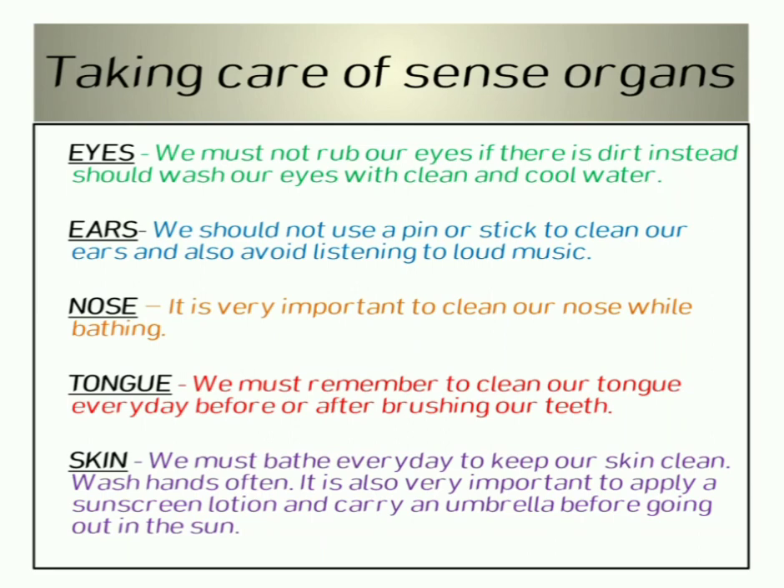Eyes — we must not rub our eyes. If there is dirt in them, we must wash our eyes with clean and cool water. Ears — we should not use a pin or a stick to clean our ears; instead, use cotton earbuds.